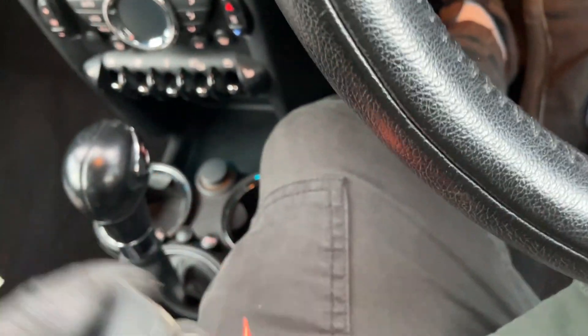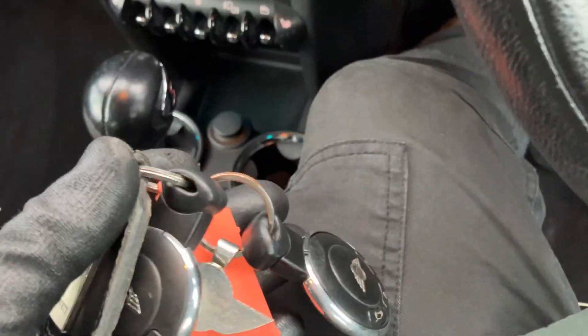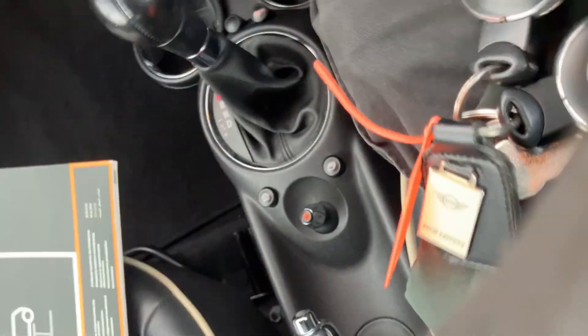Let me take these keys out — we've got two keys, a nice key fob, two nice keys looking in real nice condition, and both appear to work without a problem.